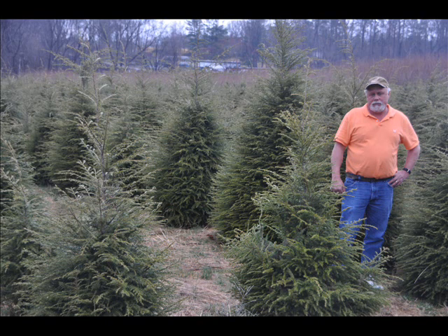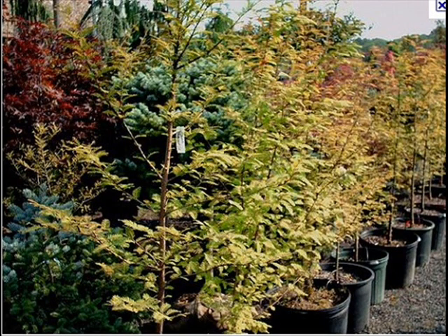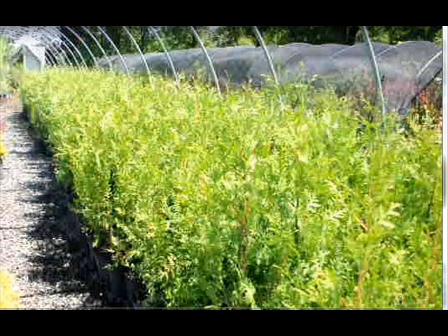At Highland Hill Farm we have a lot of different kinds of trees for you. We have both deciduous and evergreen. Some of the spruces that we have are Colorado Spruce, Norway Spruce, White Spruce, Serbian, Black Hill Spruce, and Black Spruce.